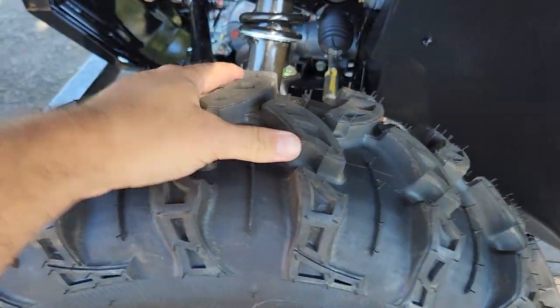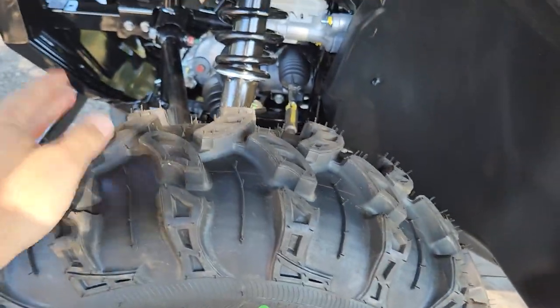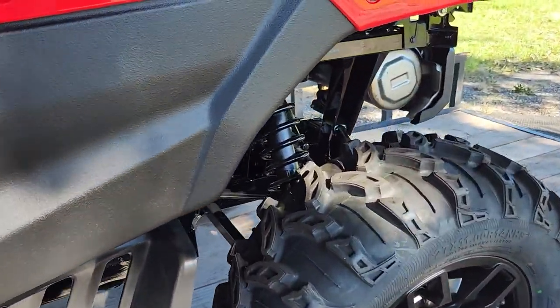These tires are new — it comes on 27s with a nice looking tread pattern. I think I can go everywhere in Holopaw with these tires. Coming around to the back, let's go ahead and pop the bed.